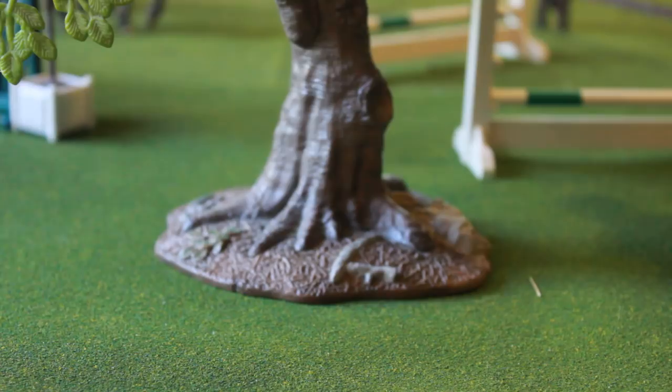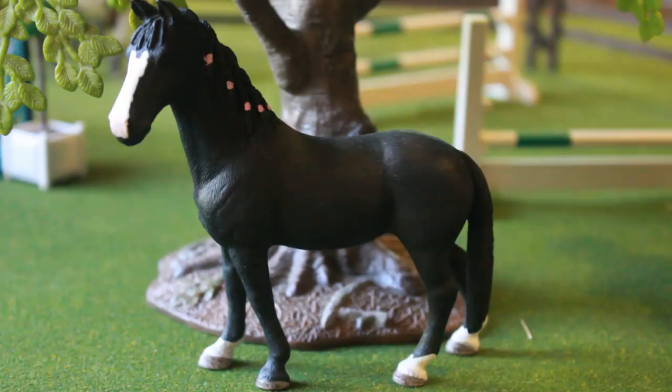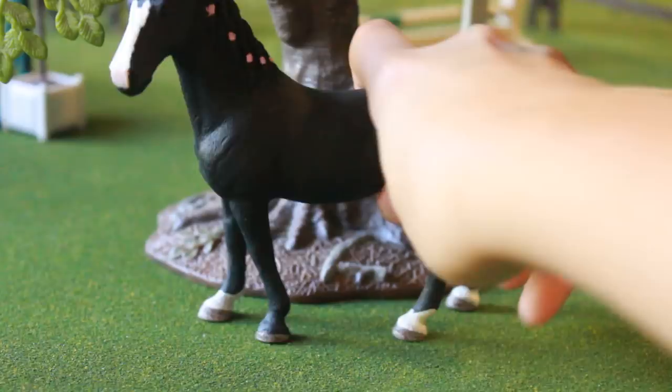Coming in second place — you guys may have already thought I'd put this mare in here, and yes, I had to. I did the exclusive instead of the original because the exclusive is even worse than the original. When she arrived, she had a sandpaper feeling — she literally felt like sandpaper, it was ridiculous. Then she had no shading whatsoever. You can see that it doesn't blend in. It's a weird shape and I don't understand it.